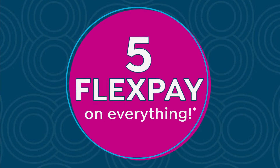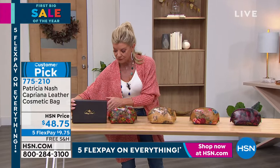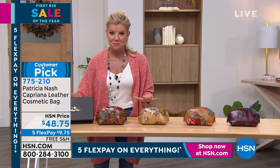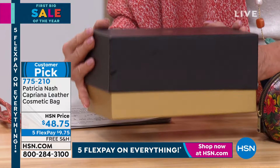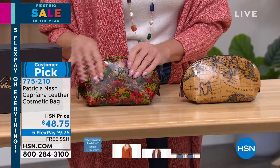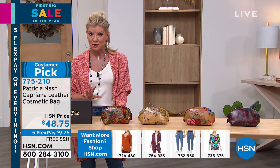This is one of our number one top giftable items from Patricia Nash — I'm going to bring the box over here. Everything Patricia Nash: from the hardware to the quality of the leather — the beautiful packaging. This happens to be the box that each one of these cosmetic bags will come in, and they're all full leather. We have great prints for you to choose from. It is a customer pick. The gold on the bottom of the box, the signature on the front. So $48.75 — all leather, the best zippers ever. On her bags, on her cosmetic bags, they're just superior. Every review on this particular bag is a perfect five-star review, every single one.